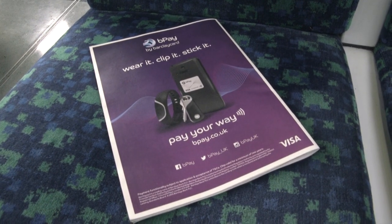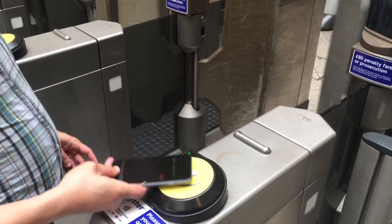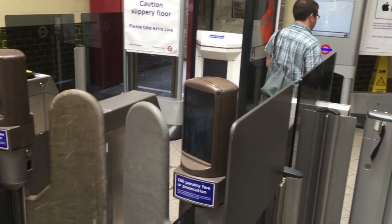Barclaycard also have their BPAY system, although they've now announced that they'll be joining Apple Pay too. So expect to see more of this and fewer Oyster cards on the Tube.